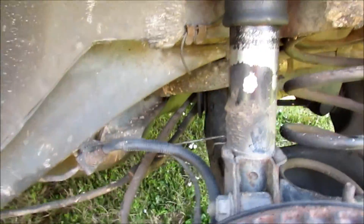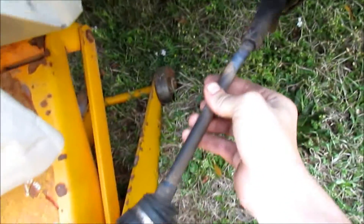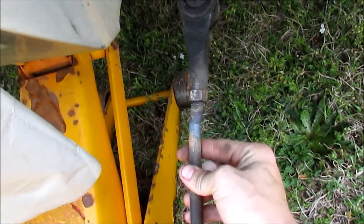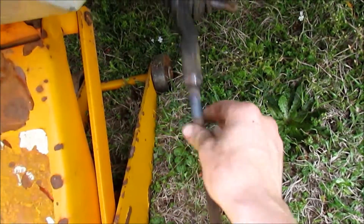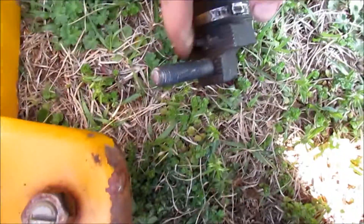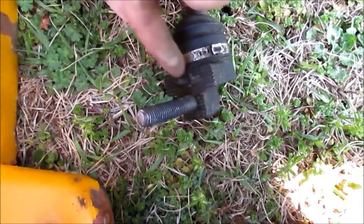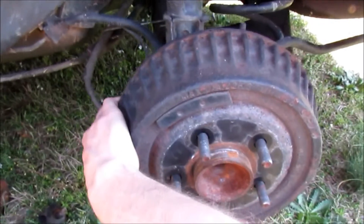Alright guys, back at the house now with the — we've got this bar all nice and straight now, straighter than it was. This bar bolts up — there's a hole right here you can see, and that corresponds to this metal tab right here and this bolt. The front hooks in right here, just like a tie rod does to control it.